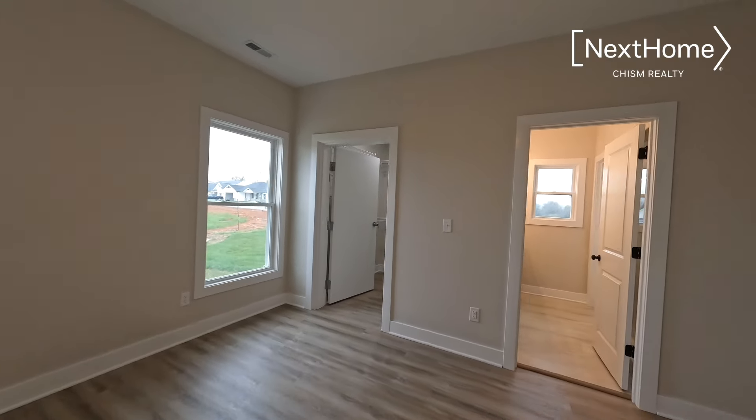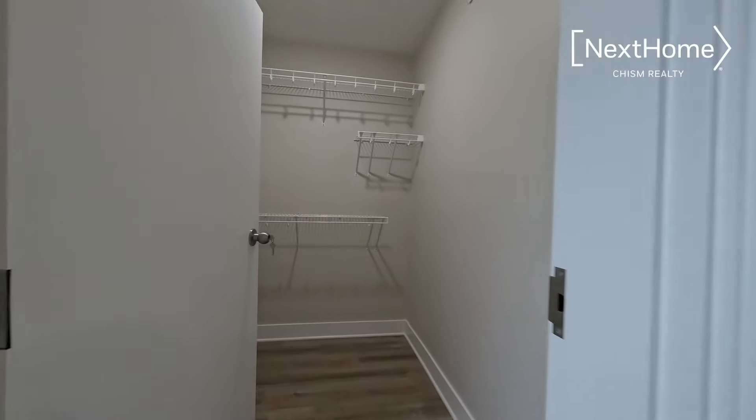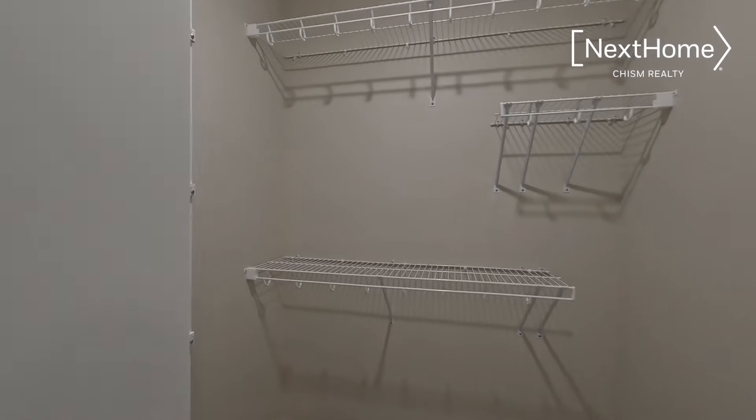The primary bedroom has a large walk-in closet that also doubles as your storm shelter. You'll notice the walls are extremely thick — that's poured concrete for your protection. So if a storm does come, you have a place to go.